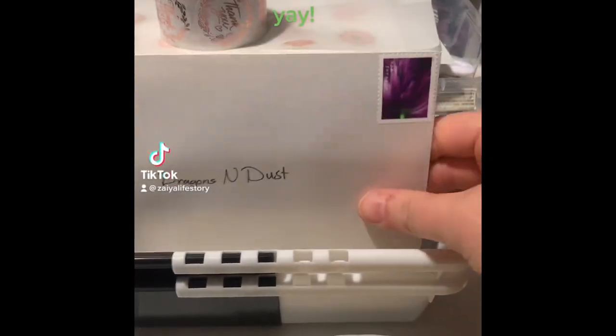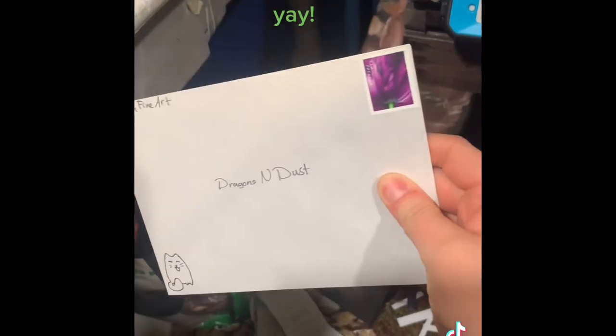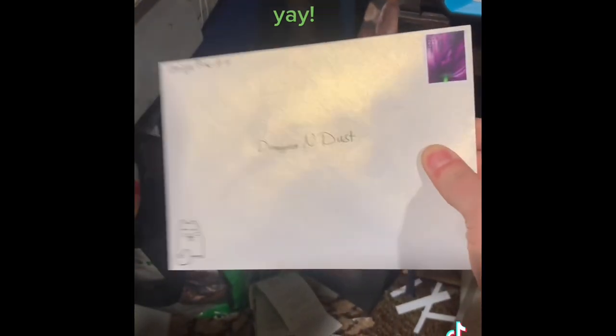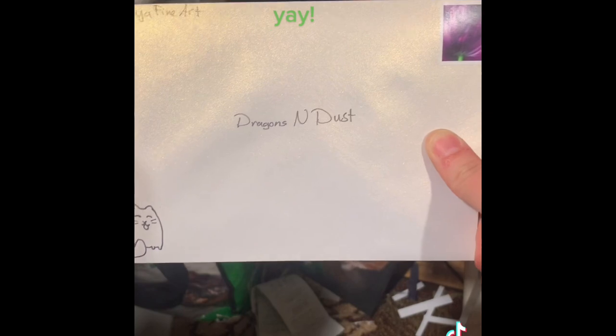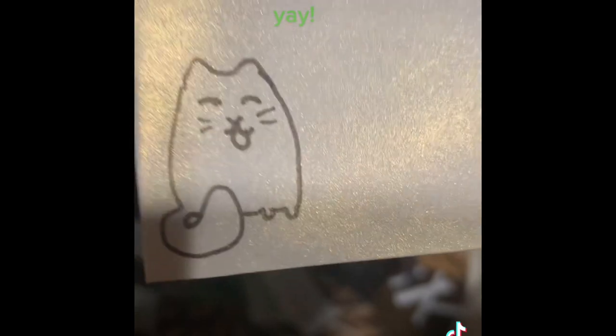I may have gotten too excited and already packaged this order. Dragons and Deaths, thank you so very much — I'm sorry it wasn't a packaging video, but here's the inside of it. That's the most I can show you, but my excitement shows. They also gave me a purple stamp!